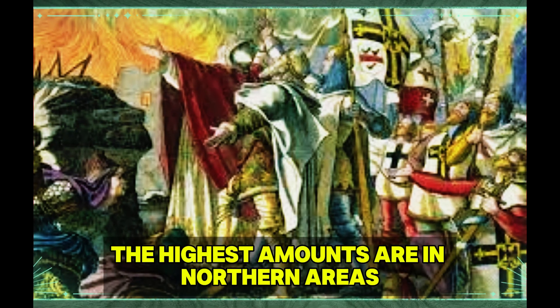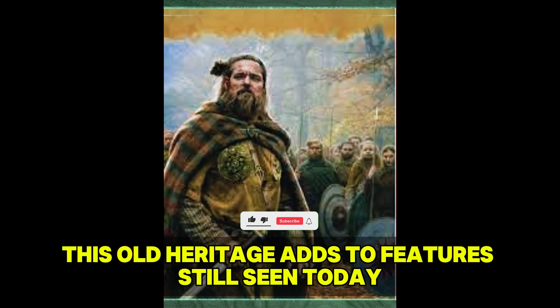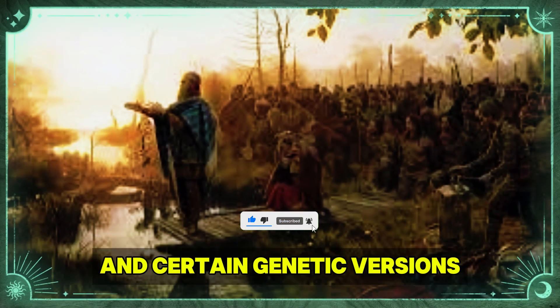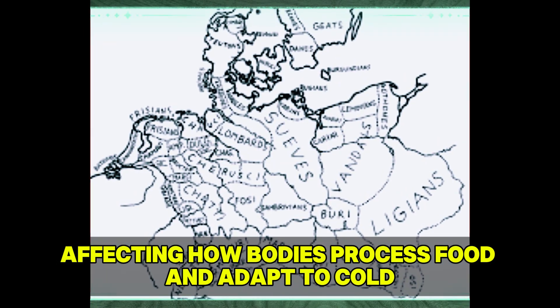This old heritage adds to features still seen today, including the common blue eyes in Germanic groups and certain genetic variants affecting how bodies process food and adapt to cold.